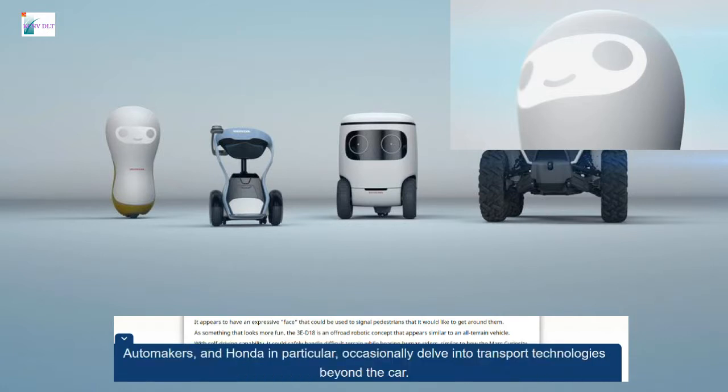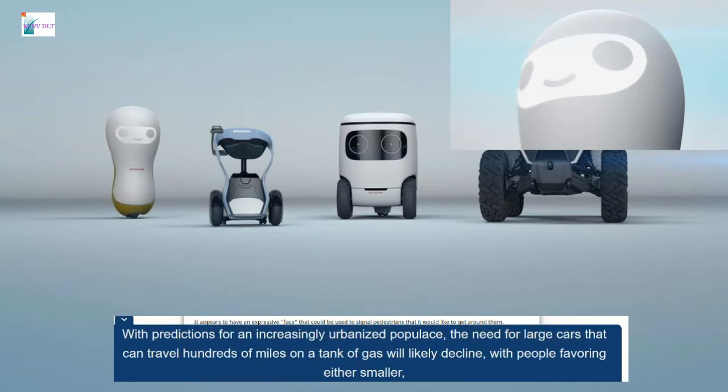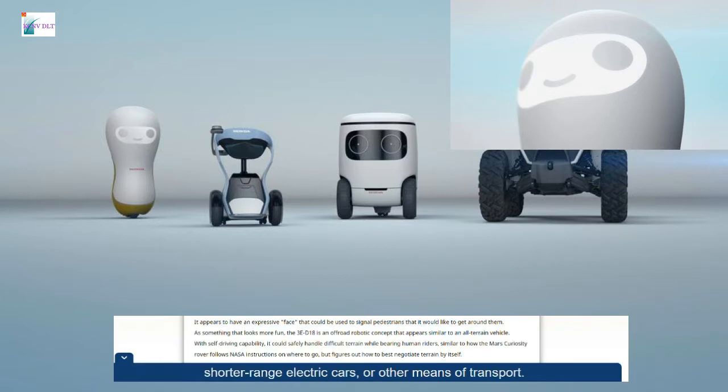Automakers, and Honda in particular, occasionally delve into transport technologies beyond the car. With predictions for an increasingly urbanized populace, the need for large cars that can travel hundreds of miles on a tank of gas will likely decline, with people favoring either smaller, shorter-range electric cars, or other means of transport.